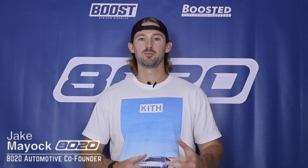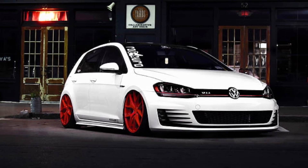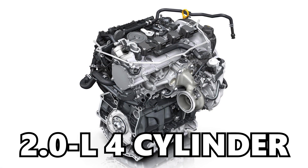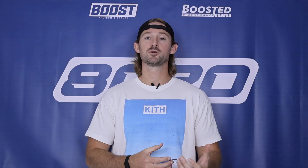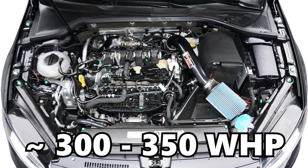Hey guys, Jake from 8020 Automotive here. Today we're talking about performance modifications and upgrades for the Volkswagen Golf GTI Mark 7 and Mark 7.5. Despite coming with only about 220 horsepower from the factory, the Mark 7 GTI can actually produce pretty significant power levels from its 2-liter 4-cylinder engine because it comes with a turbocharger. So with proper tuning and basic bolt-on modifications, we can get the Mark 7 and 7.5 GTI up to about 300 to 350 wheel horsepower.